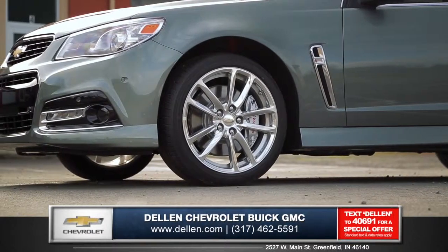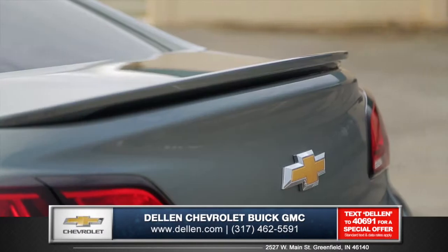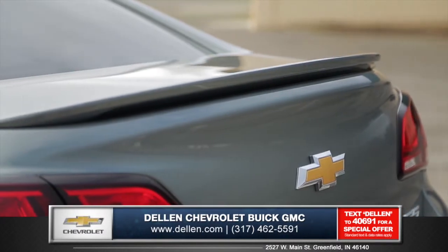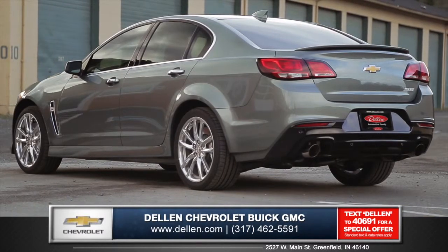Aluminum 19-inch wheels are athletically designed to complement this highly tuned sedan. The tapered rear helps manage airflow, with bright dual exhaust tips putting an exclamation point on the rear design.